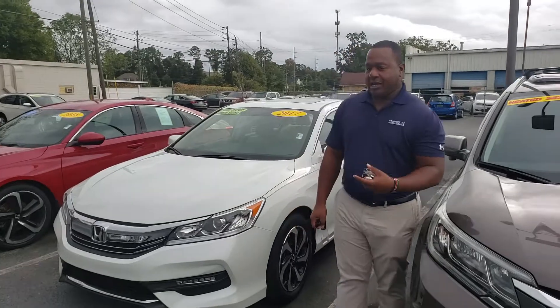Good morning Jalen, this is Phil Nelson with Tamron Honda in Hoover. I just wanted to shoot you a quick video to introduce myself. Thank you so much for inquiring on this 2017 Honda Accord EX.